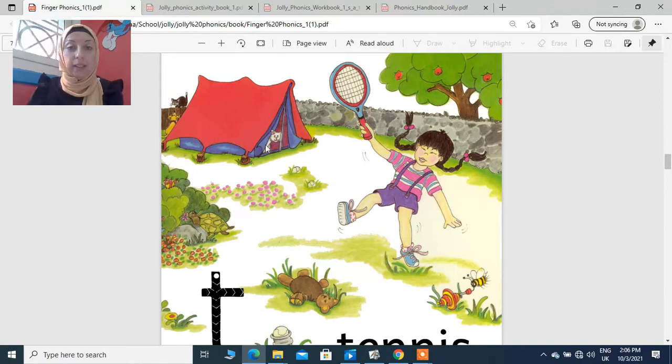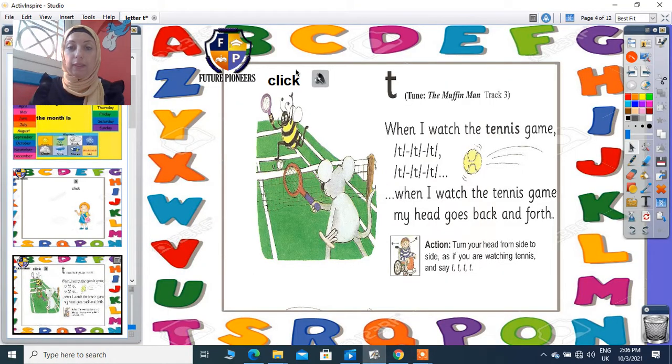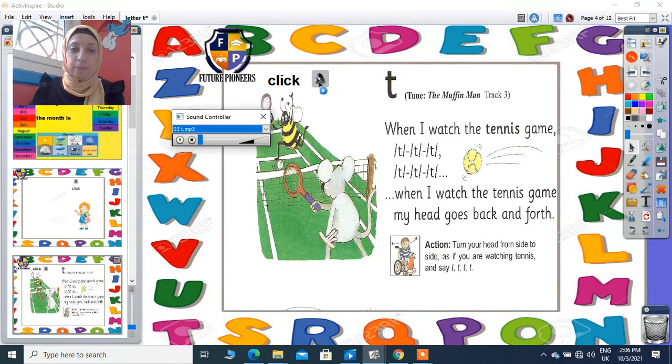All of them were turning their heads side to side to watch the ball moving between the rackets. And they were singing. Let's sing together: when I watch the tennis game, my head goes back and forth.